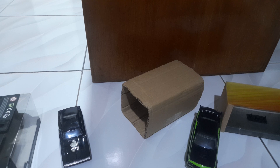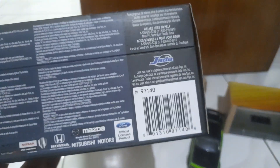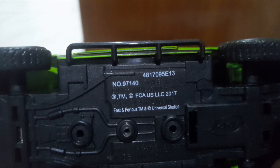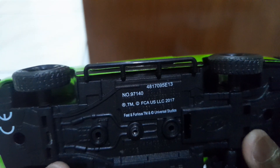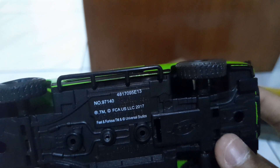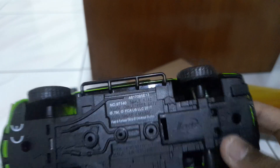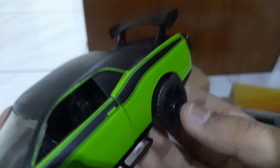You must look at the item number, as usual. It is 971140 — that's the item number. The scale is 1:32, Dodge Challenger SRT8, Jada logo, bigger tread rubber tires, and a spoiler on the back.